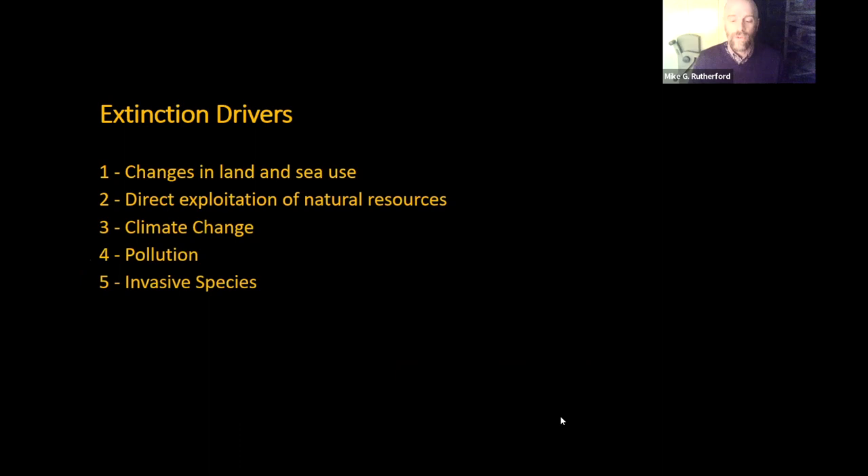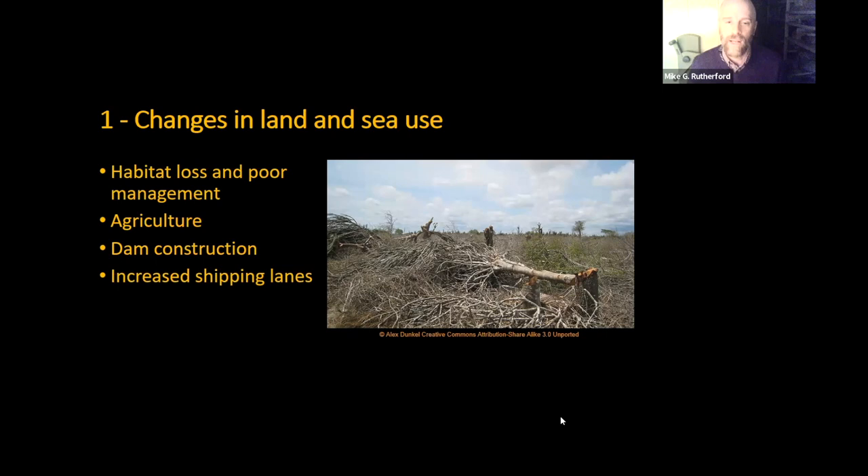Looking at what's actually causing these threats, the IUCN have defined them as extinction drivers. Although there's a broad range of threats, they're generally categorized into five major groups: changes in land and sea use, exploitation of resources, climate change, pollution, and invasive species. Changes in land and sea use is a big problem of habitat loss or poor management of habitat — increasing agricultural use of spaces, construction of dams causing major changes to migration routes, but also things like increased shipping lanes affecting species such as whales.